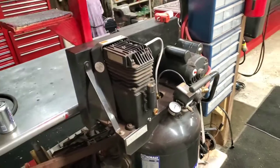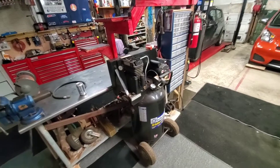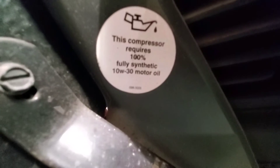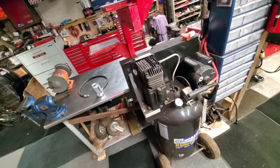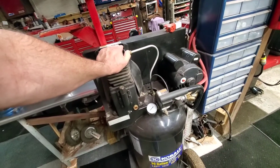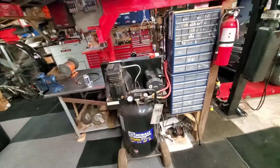Hey everybody, how's it going? Back out in the garage again because of this. I changed the oil on this thing a little ways back, not too long ago, and I see this sticker says requires 100% synthetic 10W30 motor oil. I put in synthetic compressor oil, and now it's knocking. My compressor is knocking, and I kind of besides myself because I take care of my equipment.